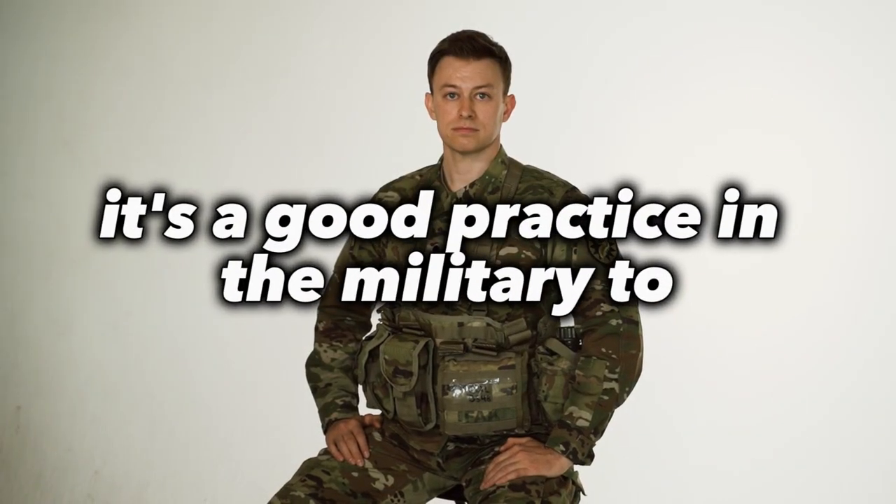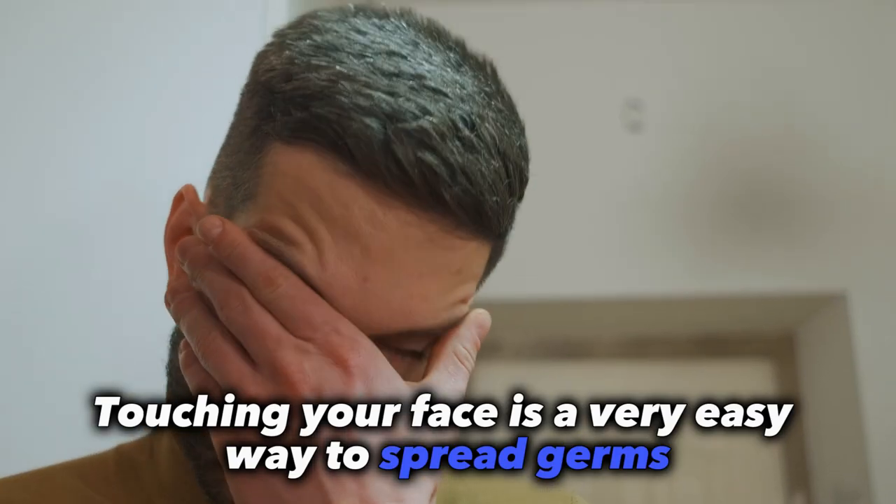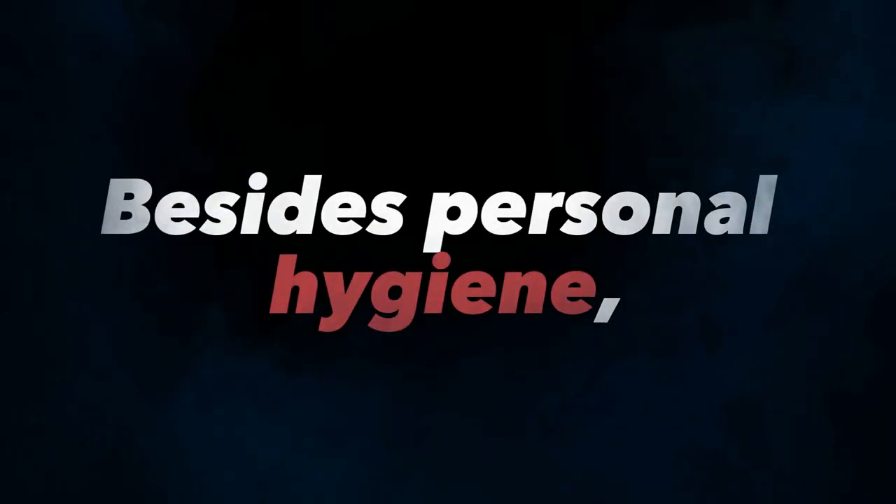As a bonus tip, it's good practice in the military to not touch your face at all. Touching your face is a very easy way to spread germs and develop pimples.